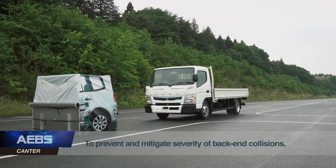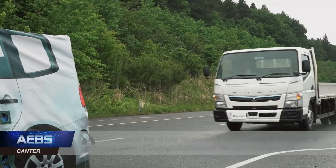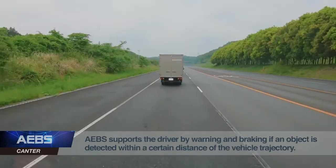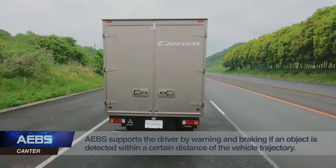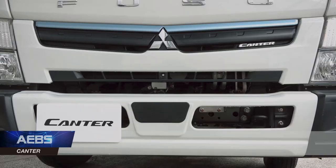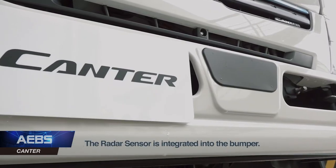The emergency braking system electronically controls the four Canter disc brakes to provide maximum stopping power, regardless of conditions or load. The system uses a radar that is located behind the front bumper and takes action on three different stages.